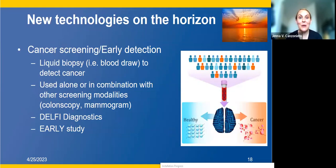Turning to some new technologies on the horizon. There's a lot of interest in using liquid biopsy for cancer screening or early detection. Right now for breast cancer we have mammography as standard practice, which does well at early detection but overdiagnoses some women — with abnormal mammogram findings that don't turn out to be cancer — and underdiagnoses others, who have normal mammograms and then are diagnosed with cancer in between their mammograms. So we're trying to figure out if we can use liquid biopsy to augment mammography to better detect breast cancer — potentially alone or in combination with other screening modalities such as colonoscopy for colon cancer and mammography for breast cancer.